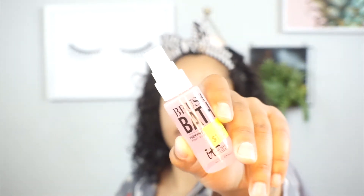Speaking of which, the perfect thing to clean your makeup brushes in between washes — my favorite is the Brush Bath by IT Cosmetics. I have a mini version I like to keep in my kit. It cleans my brushes super well, especially when I don't have time to wash them with soap and water. It doesn't make them oily, cleans them really well, and you don't have to wait for them to dry.